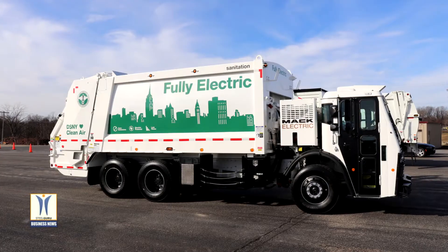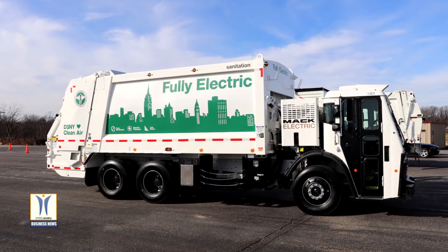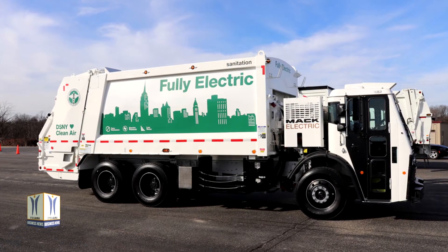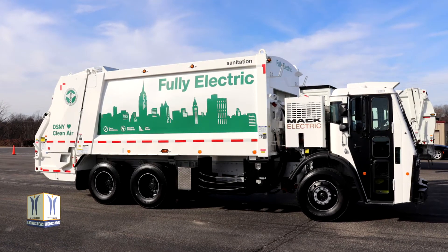The vehicle is equipped with a two-speed Mack PowerShift transmission and Mack proprietary S522 R52,000 lb rear axles.